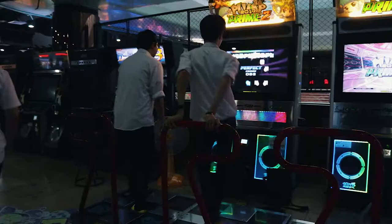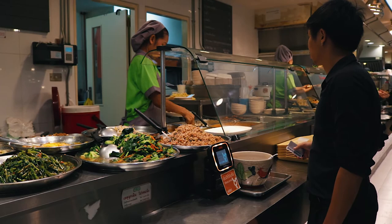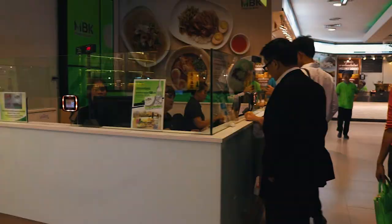Like every shopping complex in Bangkok, there are plenty of options when you get hungry. There are two food courts — one local on the sixth floor and one international on the fifth floor. You need to buy food coupons first, and then you can use them in any food store.